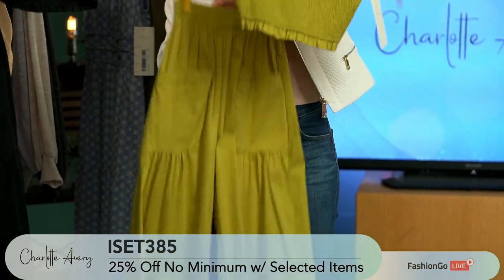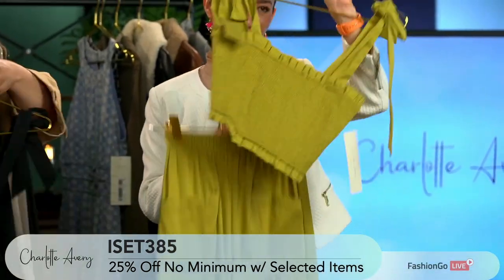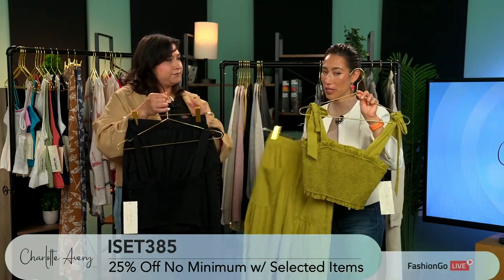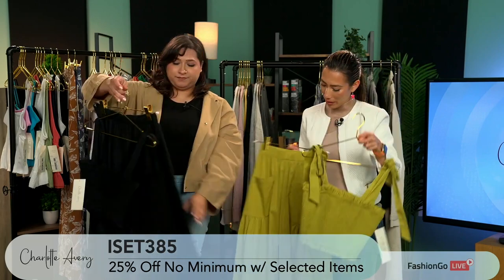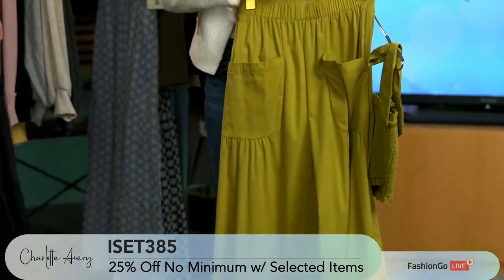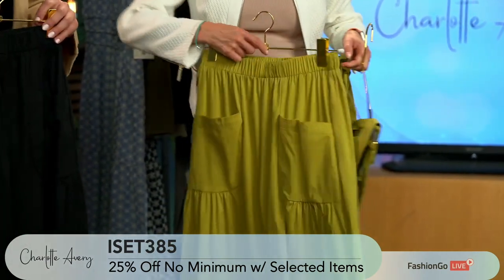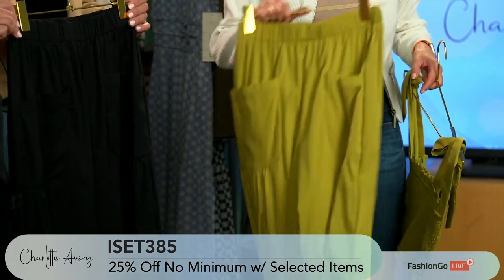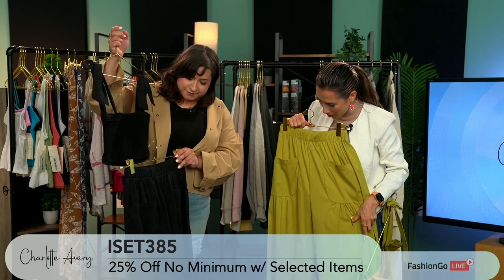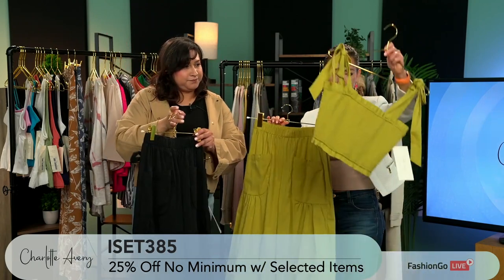These are the two different color options — pistachio and black. I'd go for pistachio. Colors are definitely making a statement, but it's always good to have the black as well. I'm a fan of these pockets at the front — they're big enough to fit your phone, your keys, your wallet. It makes it really unique. And it almost seems like because of the pockets, there's a little bit of layering there. So cute, and this is definitely in style right now.